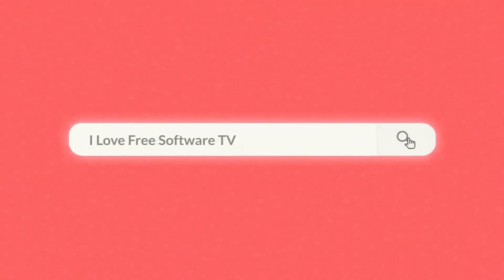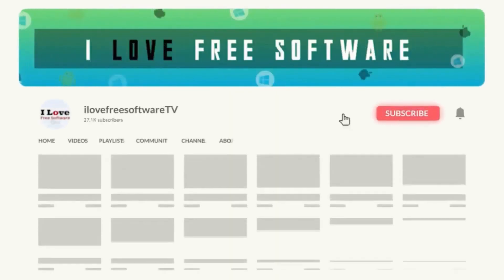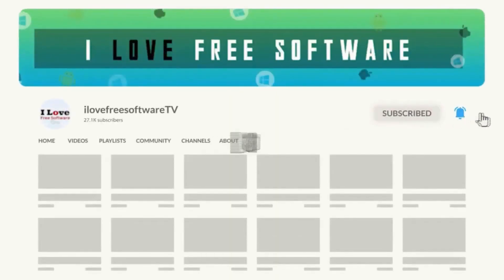In this video, I will show you how to block international spam calls on WhatsApp. Before we begin, make sure you hit subscribe and tap the bell icon to get daily tech videos.